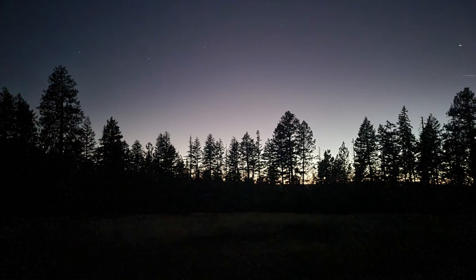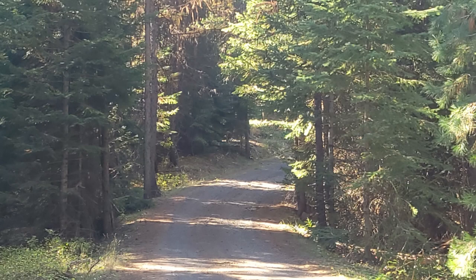Welcome back, everybody. Here's a video I did outside of LaGrange, Oregon, in the Walla-Whitman National Forest.